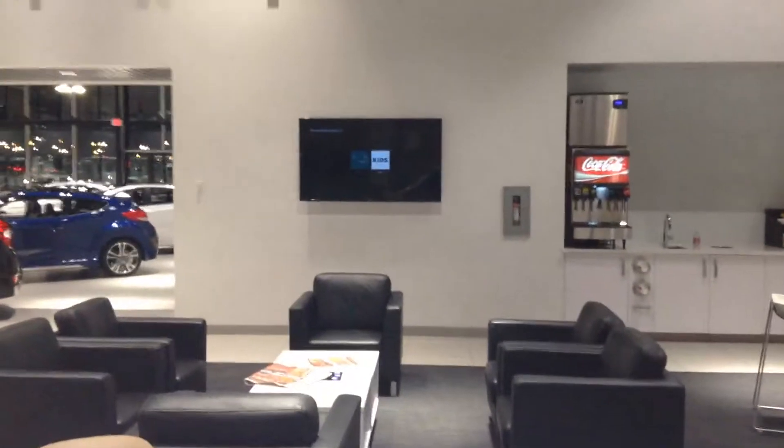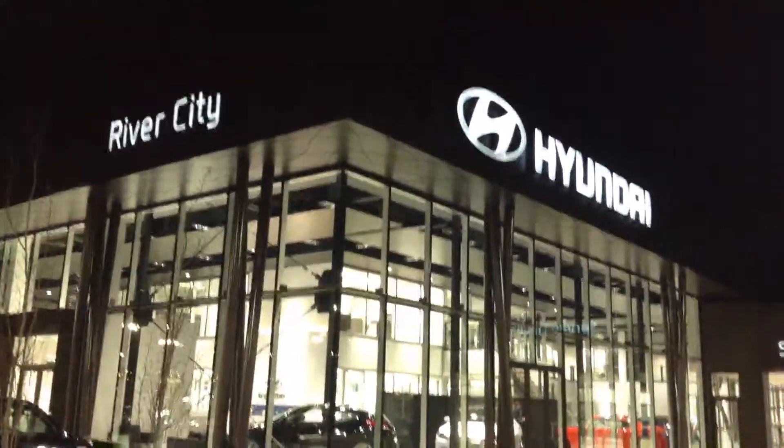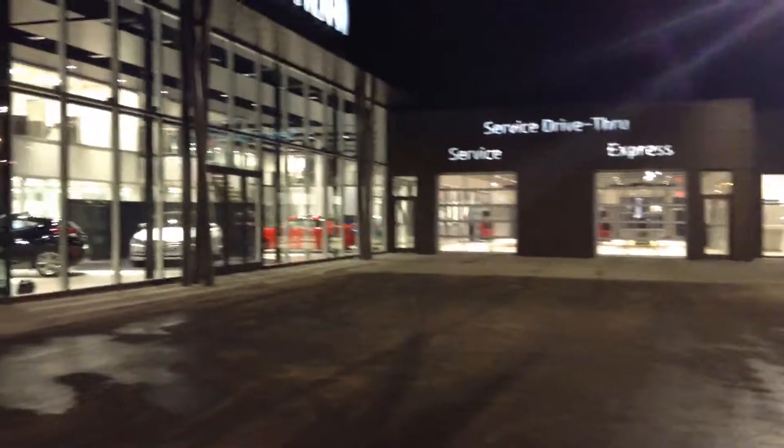We'll take care of you well. We also get daily newspapers and a lovely receptacle so you can be charging your phone while your vehicle's in service.